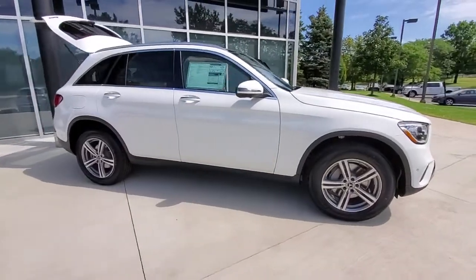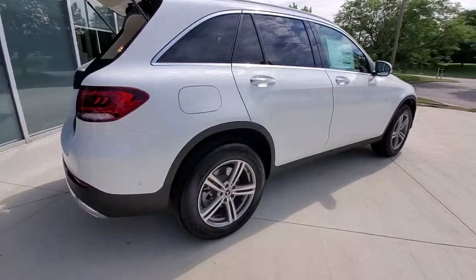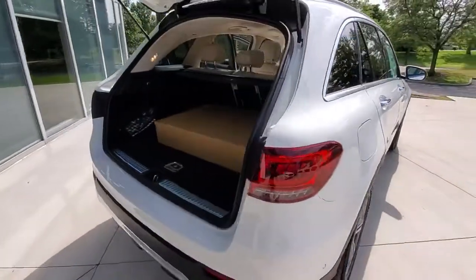Introducing the 2021 Mercedes-Benz GLC. This exceptional GLC 300 offers enthusiastic performance, chiseled style, and top shelf luxury, while also leveraging the latest tech and innovations in SUV versatility.